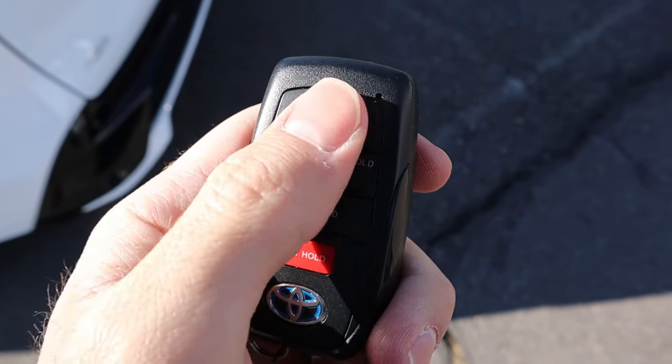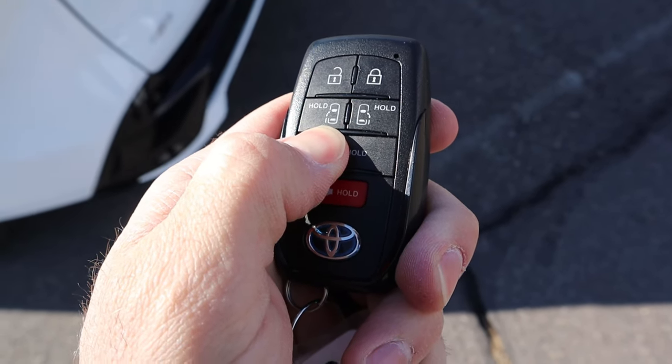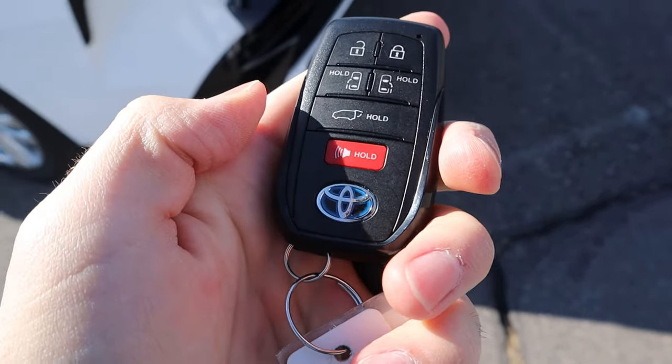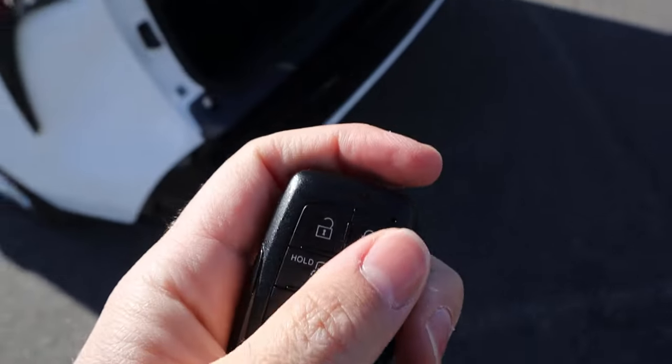Here's our key fob. We have unlock, lock, the opening for the doors, and then for the hatch — hold that down and it'll pop it open. Notice we've got blue on the Toyota logo there again to signify this is a hybrid, which is pretty cool.